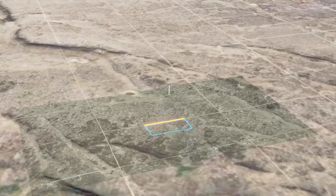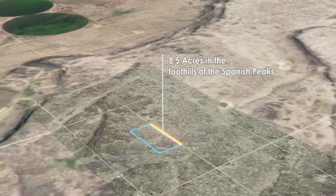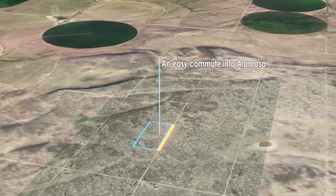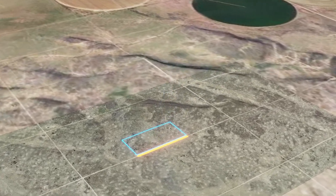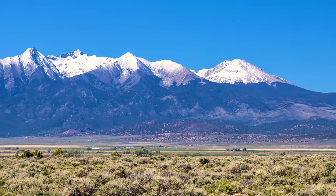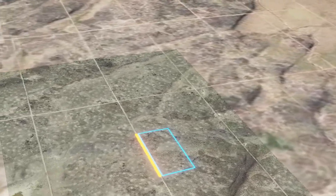Nestled in the foothills of the Spanish Peaks, just outside of San Luis, Colorado, enjoy breathtaking views from this 8.5-acre property with almost 1,000 feet of road frontage. This plot is perfect for your seasonal vacations or a full-time home with an easy commute into Alamosa. Let's check out some details about this awesome property, and then learn more about some fun we can have in the area.